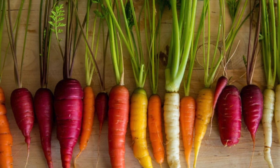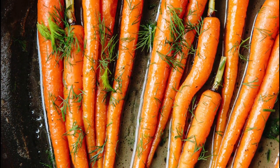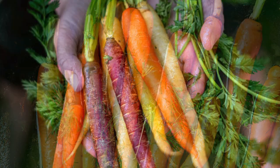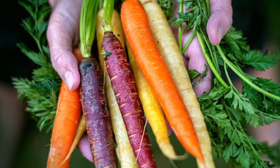Carrots are rich in beta carotene, which the body uses to make vitamin A. Studies have shown they can even improve night vision, but only to match the capabilities of an average person in ordinary health.